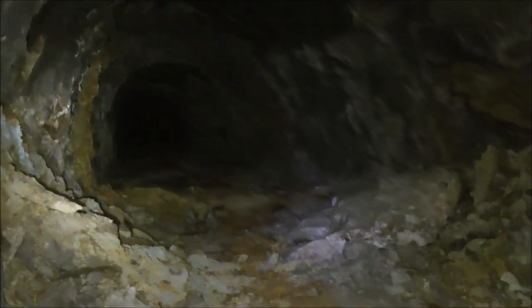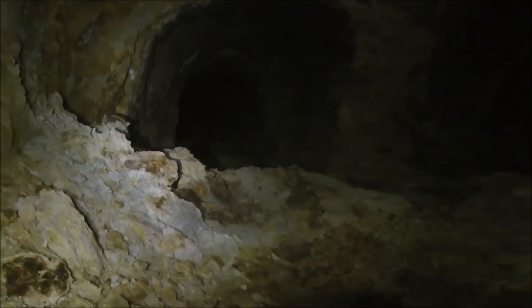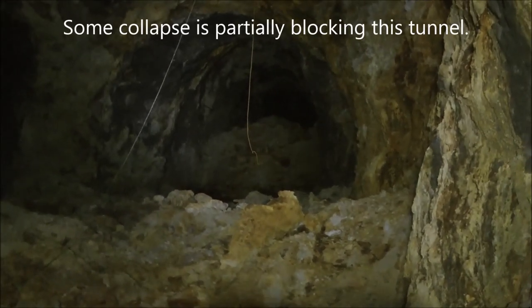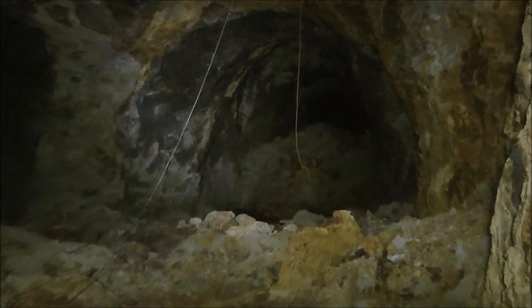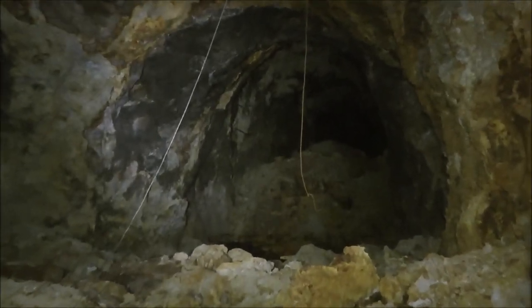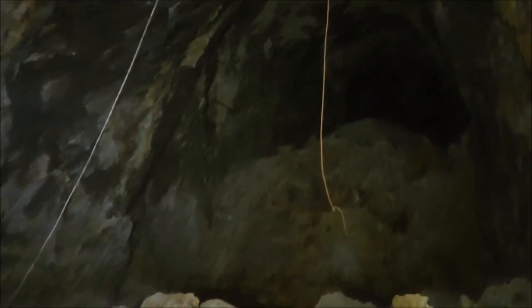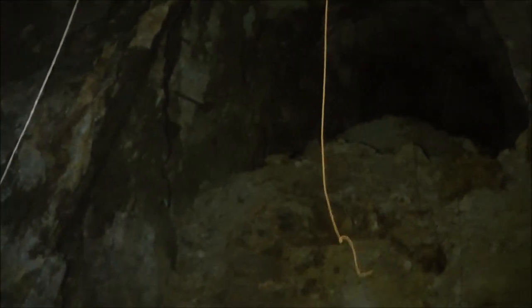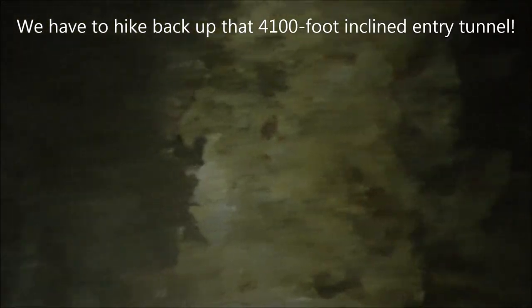We just came from that way and we're here at an intersection. There's a tunnel going one way, Paul just went up there to scope it out, and the tunnel continues the other way with some collapse that might keep going beyond it. But we're pretty far in, pretty far down, pretty deep. So we might turn around here and start our long climb out.